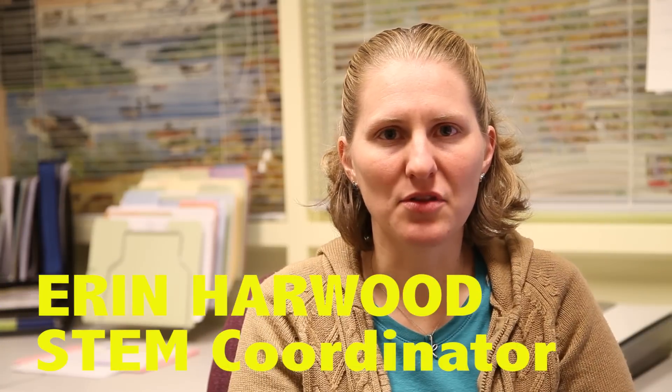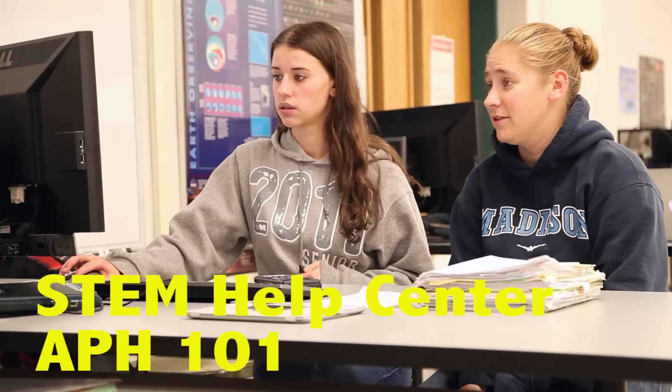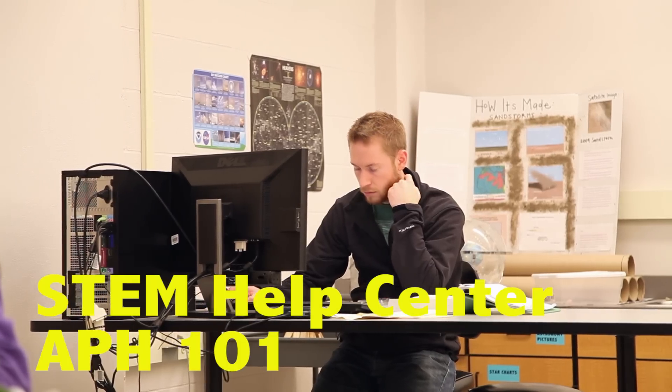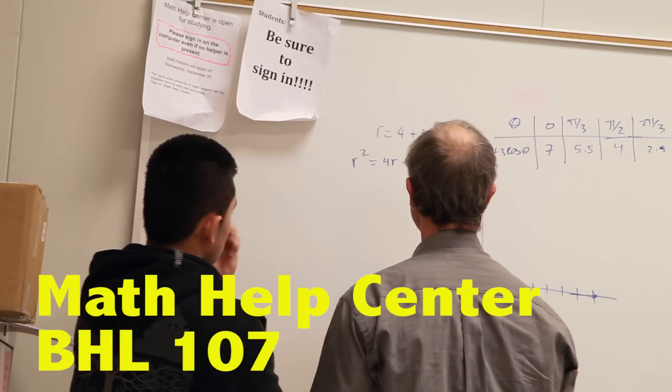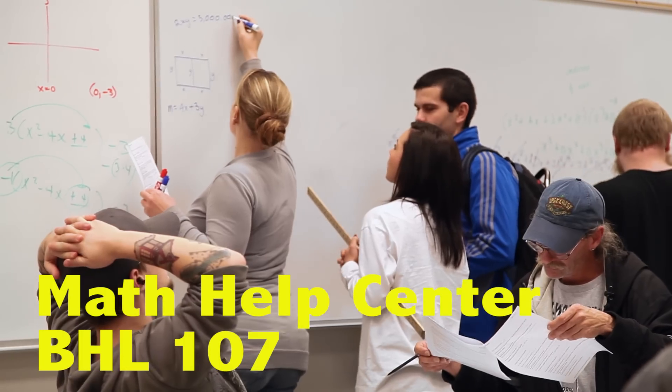STEM unit runs those three help centers for students to be able to receive drop-in help for a wide range of different classes. That includes physical sciences, which includes physics and chemistry, and additionally we have a lot of assistance for students who are in math classes.